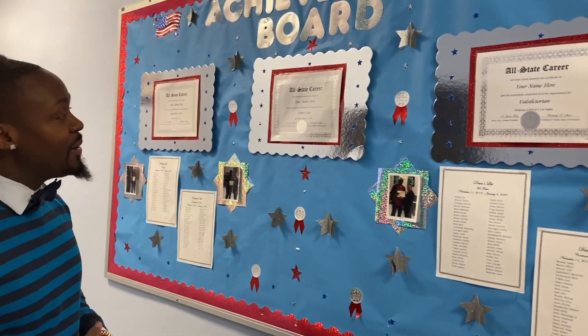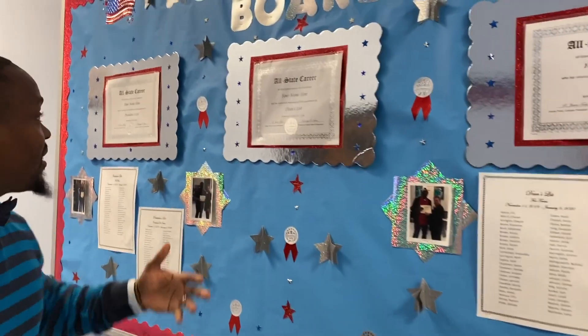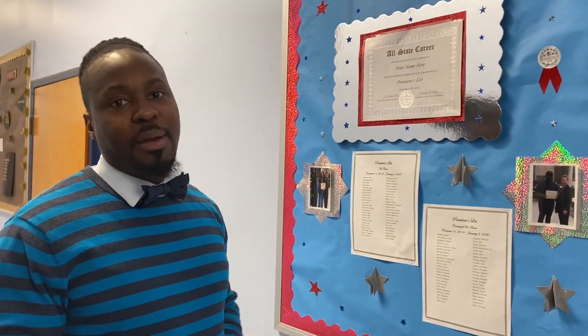Now your success is our success. So this is our academic achievement board. Dean's list means you may be at the top of your class. We also have a presence list. So you're eligible to get these certificates, and these are really huge resume boosters.